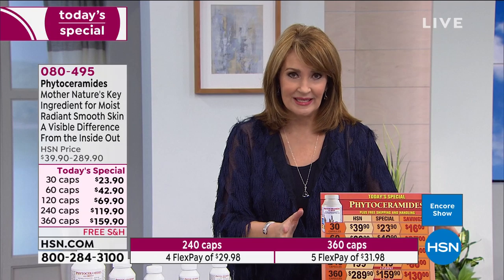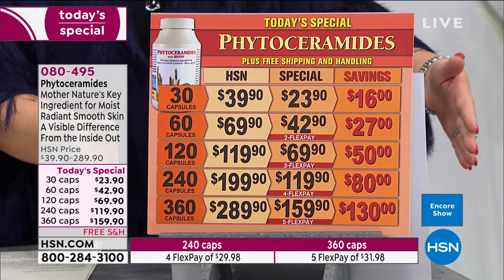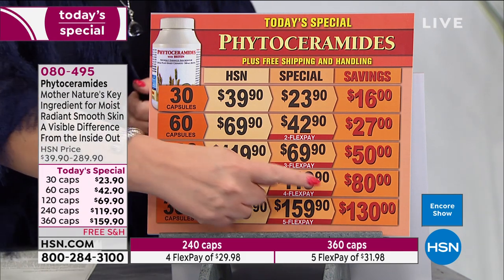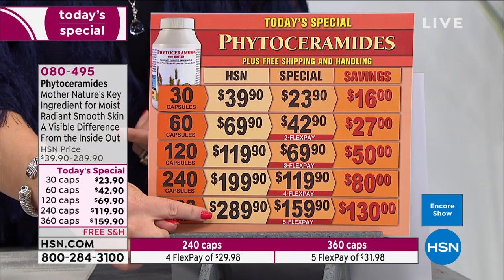When we first introduced phytoceramides a number of years ago, nobody was talking about it. It was only out there because I was busy reading the science and research, so you heard about it first. This is the only time we've ever done a 360-count where you get a full year's supply. Call or log on to HSN.com for one flex pay with the biggest savings we've ever offered — you're saving $130. Even at our regular price of $289 for a whole year, it's a bargain compared to what we spend on beauty products.